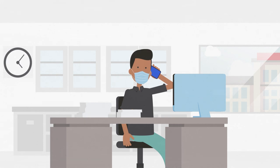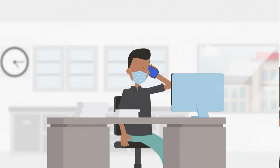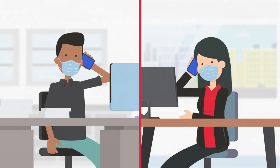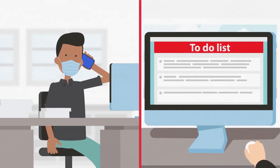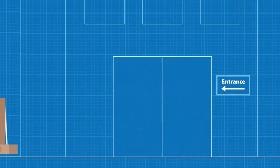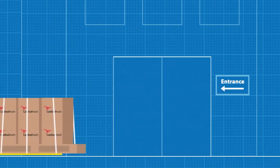Our dedicated team of ASC consultants understand the challenges of planning and building a new ASC and can help to identify resources, create a plan, and prioritize tasks at any phase in the project.